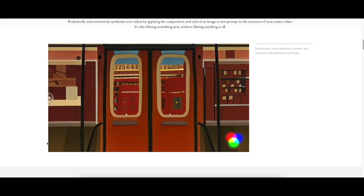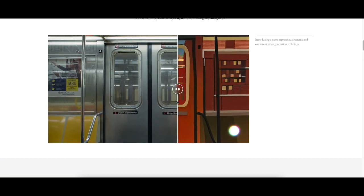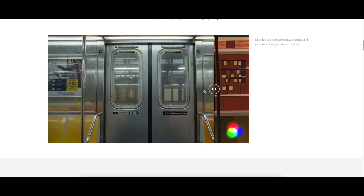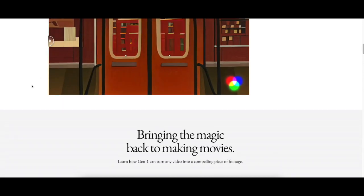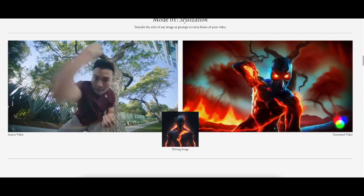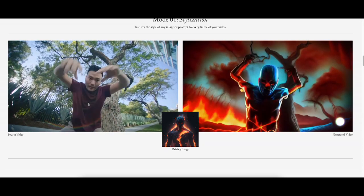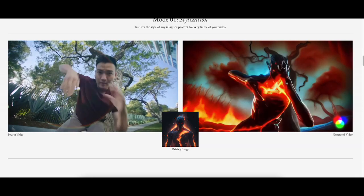Right here you can see this would be the original video and the AI-generated video. On the left side is the original video, and you combine it with this image right here, which creates this video.